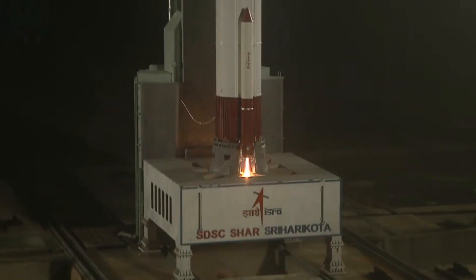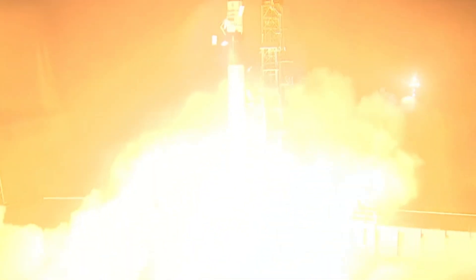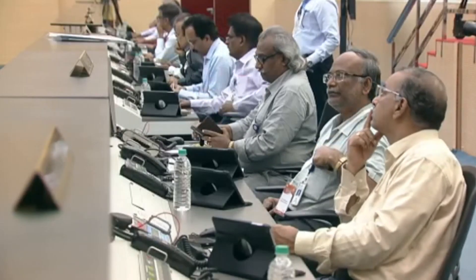In a major boost to India's ambitious future space missions, the Indian Space Research Organization, or ISRO, on Thursday successfully performed the docking of two satellites as part of the Space Docking Experiment, SPADEX.